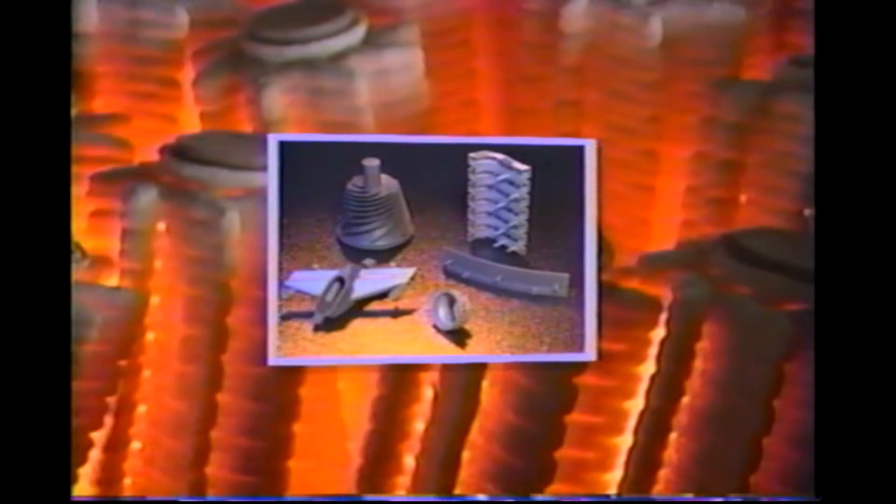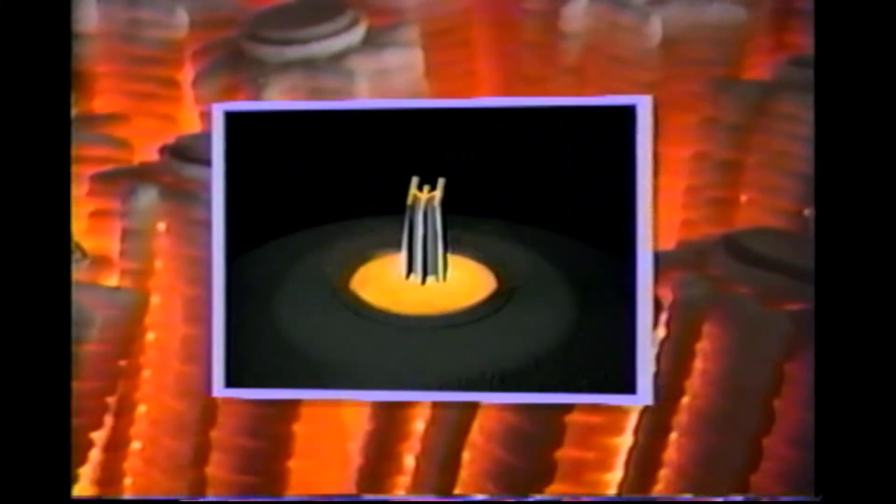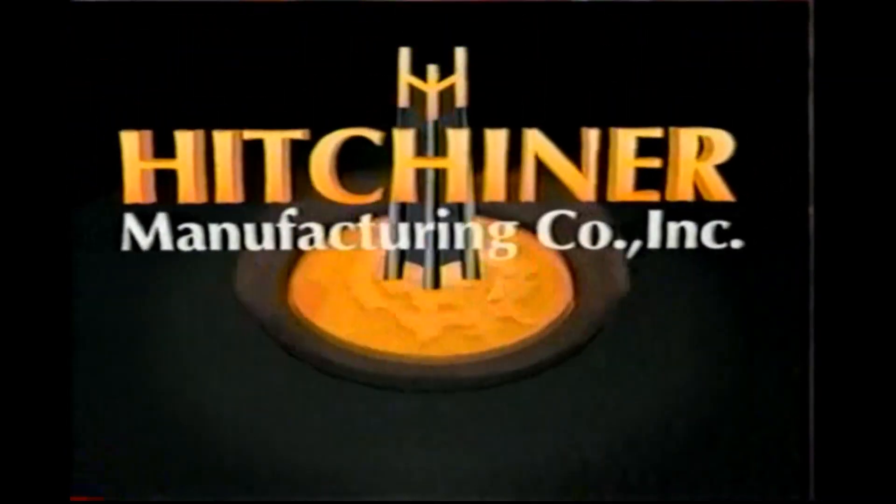These accomplishments, and many others like them, offer dramatic testimony to the superiority of Hitchner technology in the metal casting industry. Whether inventing new methods of casting or computerizing the shop floor, we are continually striving for new and better ways to create the best possible product. In markets ranging from aerospace and automotive to hand tools and sporting goods, the Hitchner Advantage is our ongoing commitment to improving systems, techniques, efficiency, and quality.